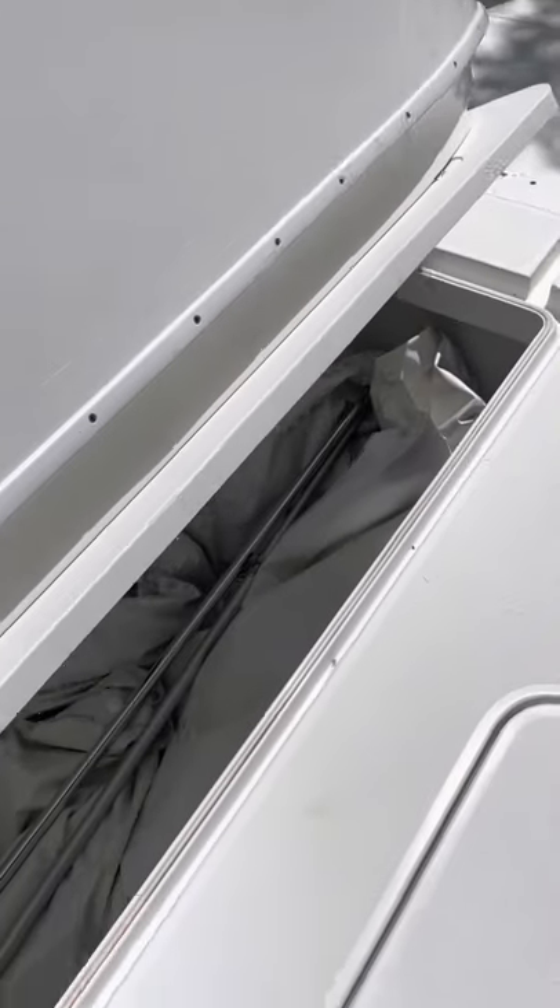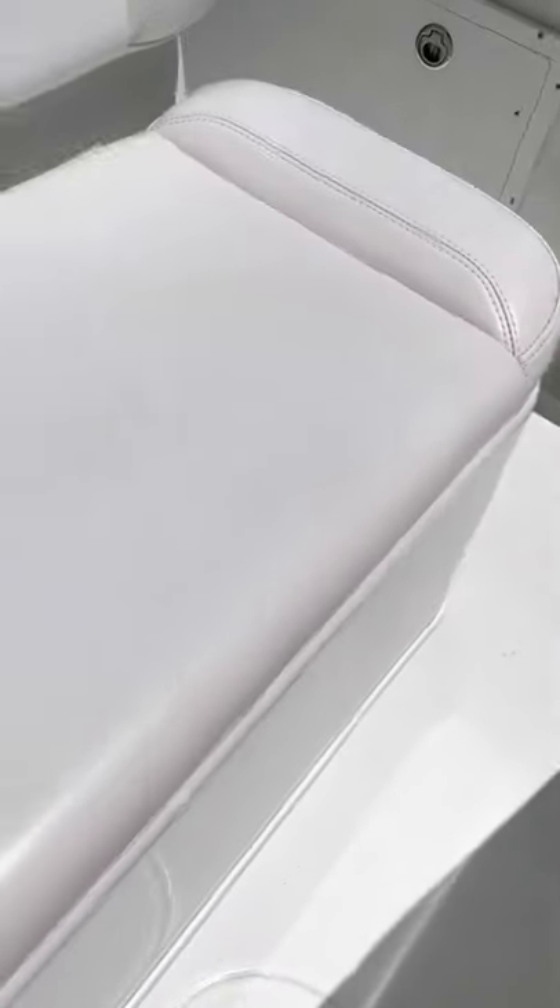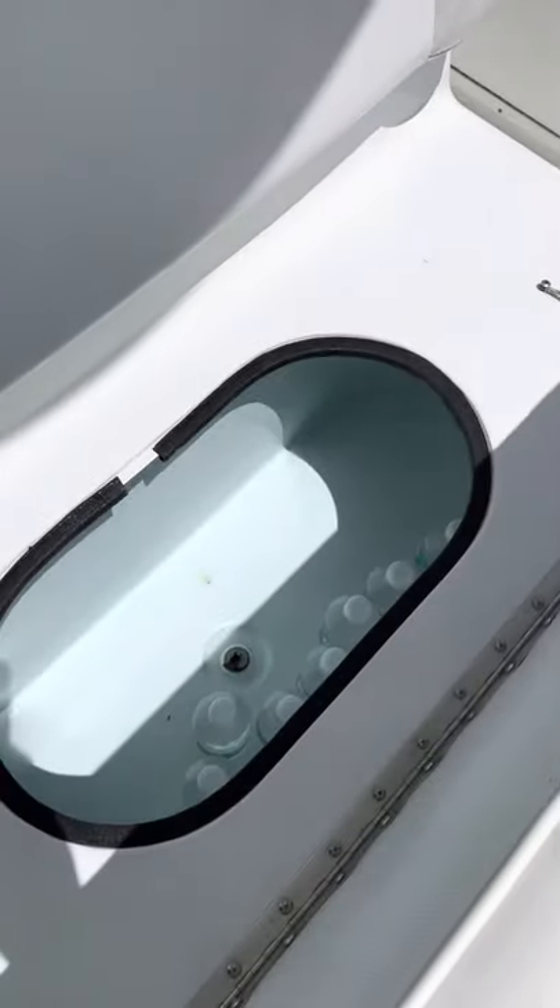The boat has a full boat cover, which is stored right in there. Forward live well.